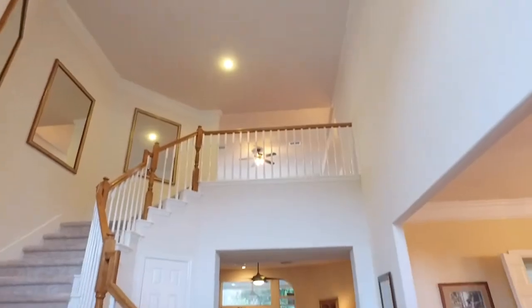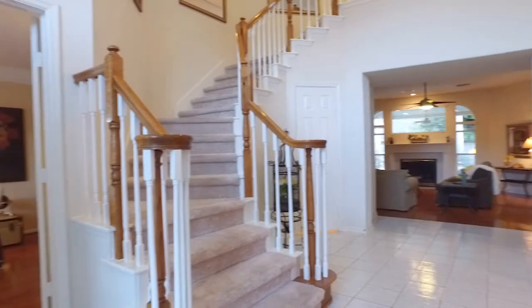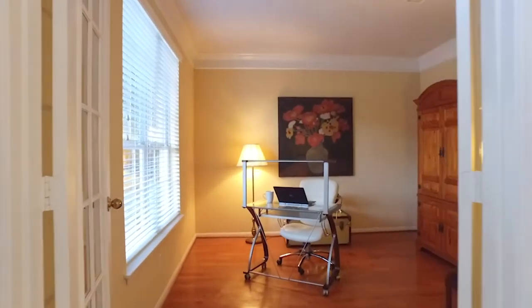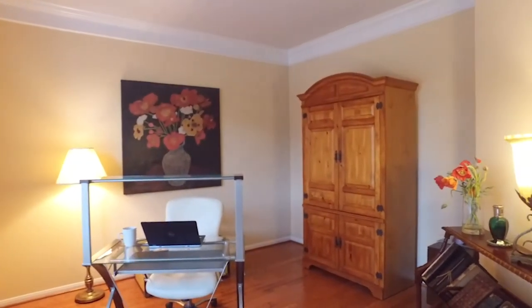Inside there's 3,772 square feet of gorgeous welcoming space. This home is a Ryland built home. It's beautiful with crown molding and hardwood floors.